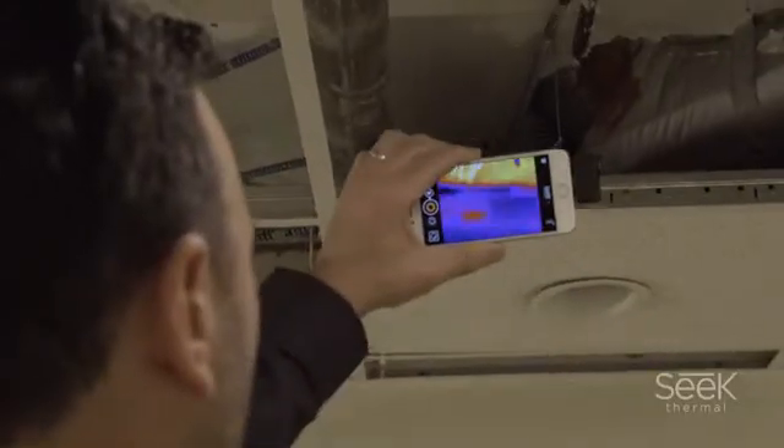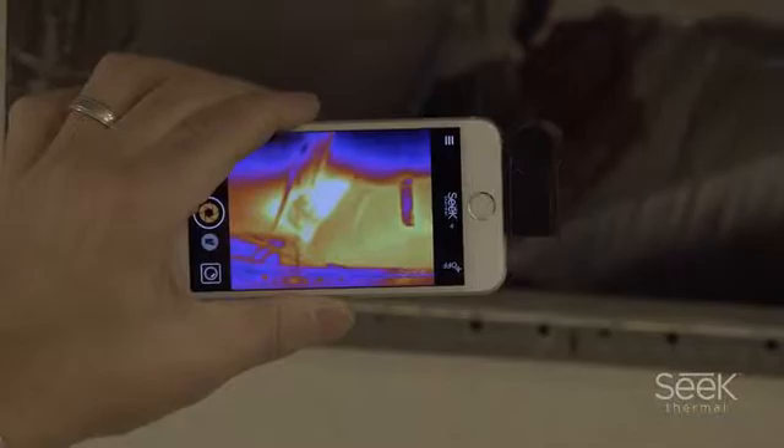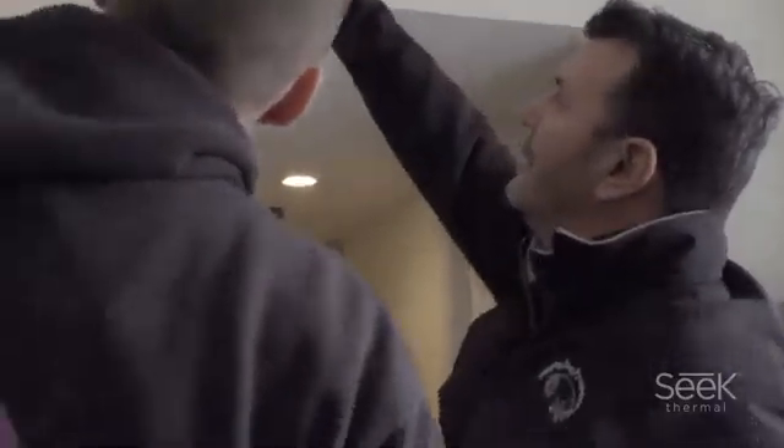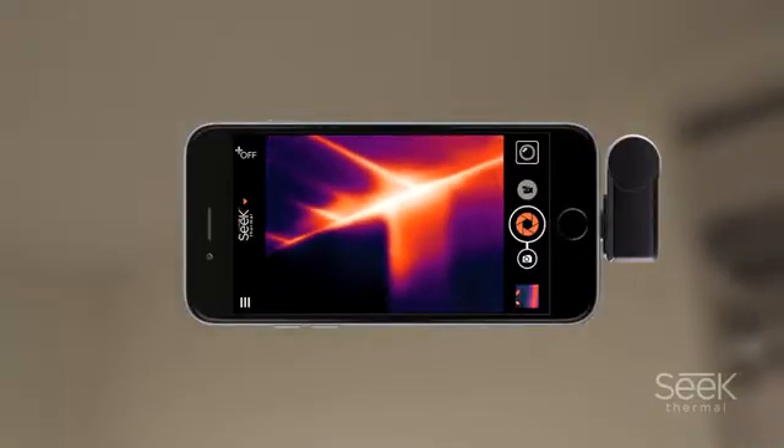We've got an energy code that requires us to have a certain performance level for a machine, so we could tell that a machine is dumping 1,000 CFM and by the time we get to the other side it's 200 CFM. We want to know where the 800 CFM has been lost, and we can trace with the camera where that's dumping out.